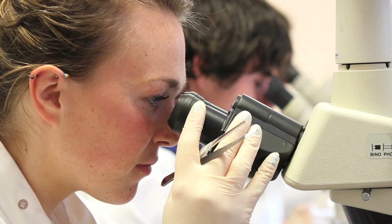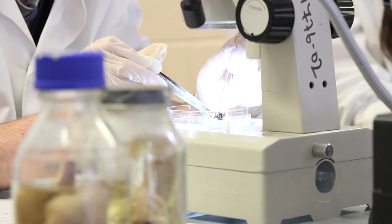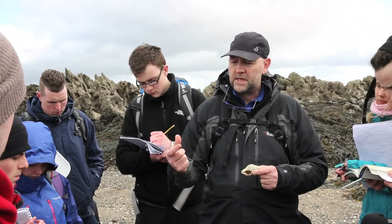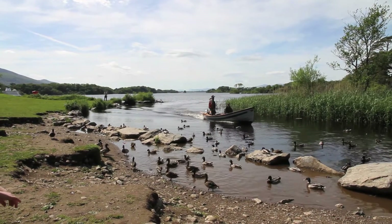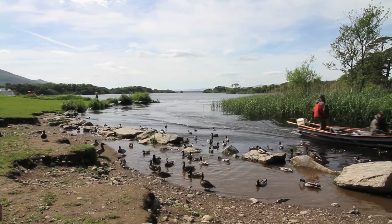Here at the Institute of Technology in Tralee, our suite of wildlife biology programs includes the two-year higher certificate in biological and environmental science. We then have the four-year honours degree in wildlife biology and another four-year honours degree in field biology with wildlife tourism. Our wildlife biology courses are unique to the Institute of Technology in Tralee.